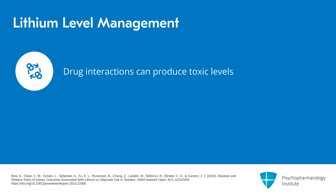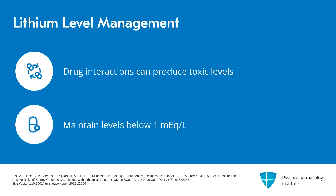Drug interactions can also produce toxic levels. To be specific about higher levels — you may go over 0.8 at times, but you never want to go over 1.0. That is a barrier to take seriously, as it could cause later vulnerability to kidney problems. Long-term studies have shown that if you keep levels low and the patient does well clinically, the risks of severe renal toxicity are no greater than with valproate. It's only when patients are maintained at higher levels that greater risk emerges.